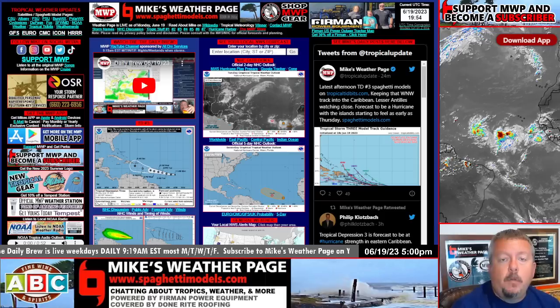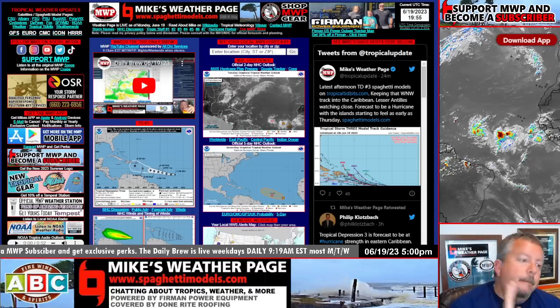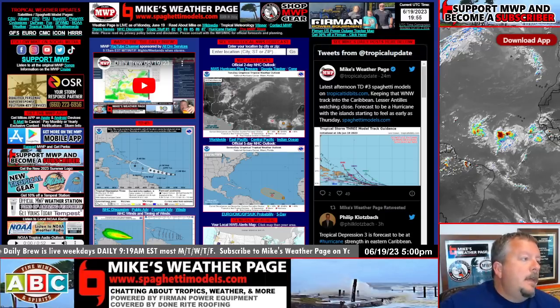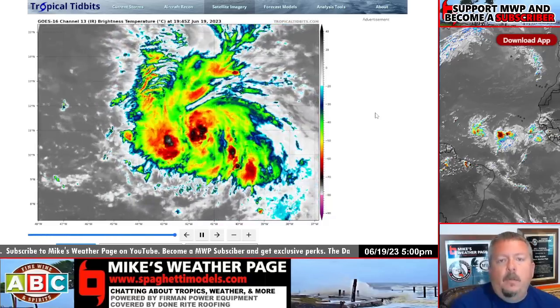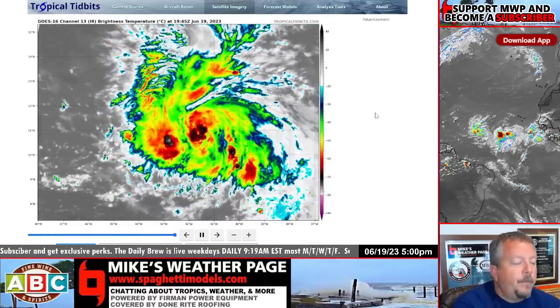Hey, good evening everybody, it's Mike here — Mike's Weather Page. It's the 19th and we have Tropical Storm Brett out in the Atlantic. When I'm doing this video it's still a tropical depression, but this five o'clock update should designate it Tropical Storm Brett, so that's what we're going to call it. We've been talking a lot about this — the waters are warm, unprecedented to be seeing a system out here in the Atlantic right now, and there's another one behind it.